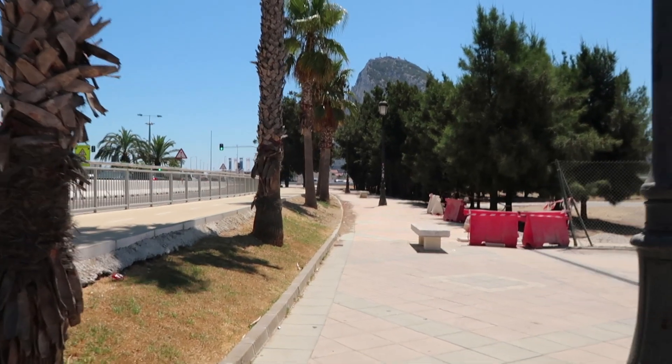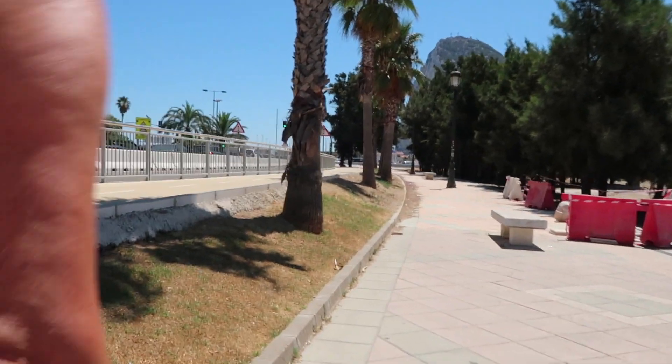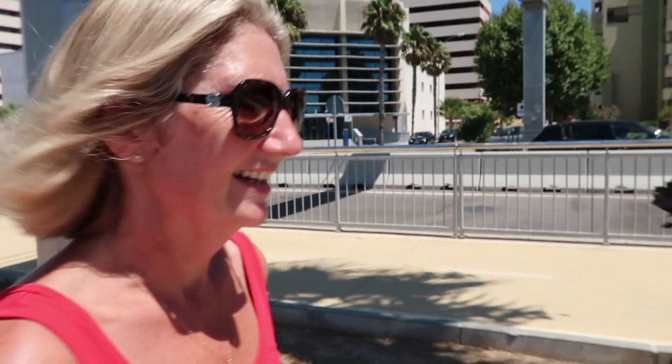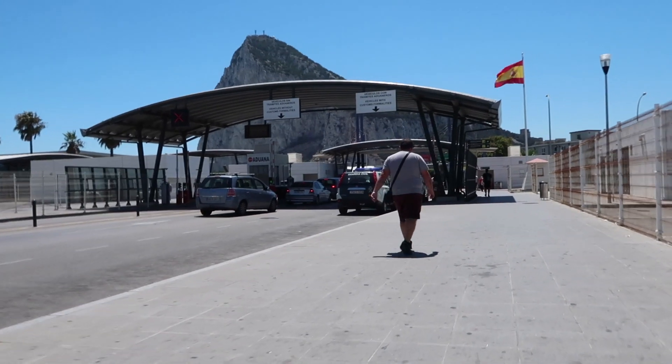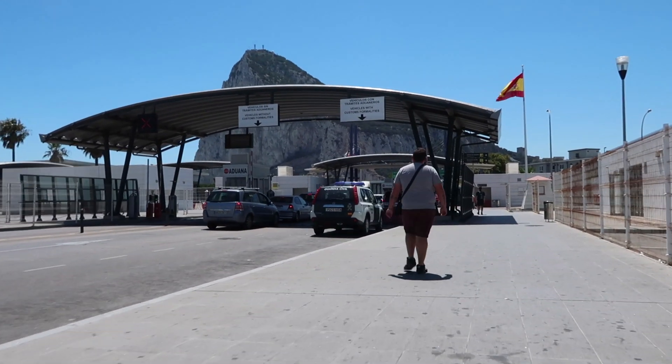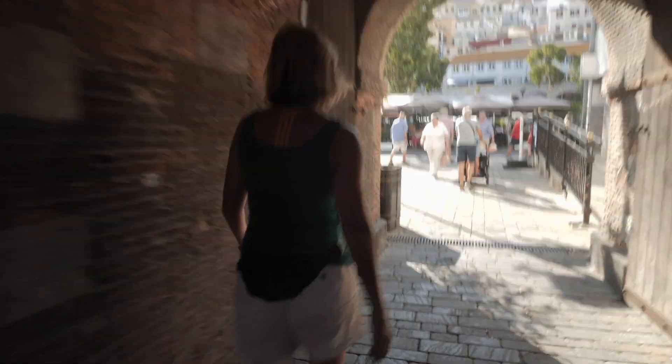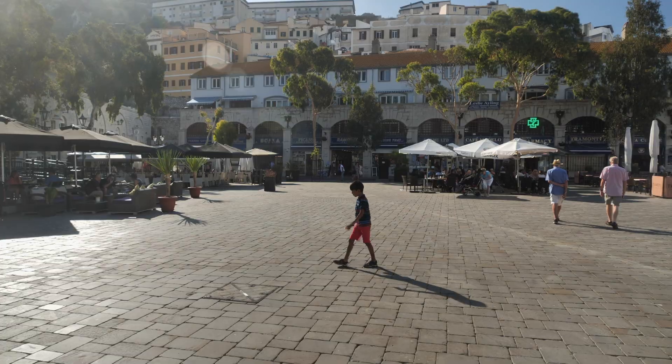We made this trip several times during our stay, so you'll see my T-shirt change colour. Where we're anchored is actually in Spain, so in order to get into Gibraltar we have to cross the border. And that's where we're going now. Here is the red light — and now it turns to green. I just thought I'd mention that.